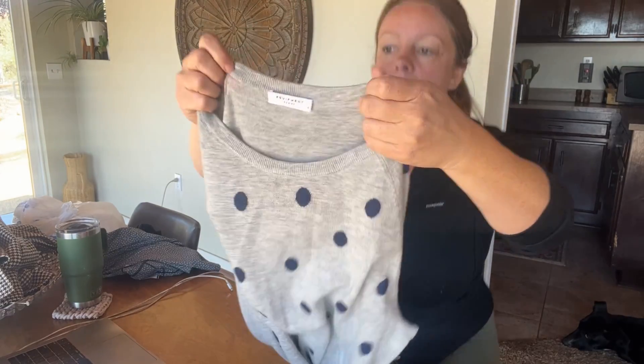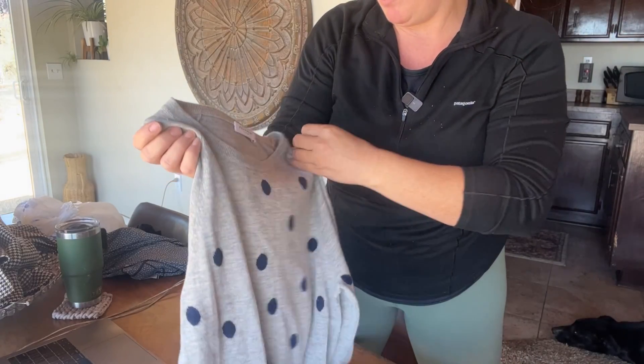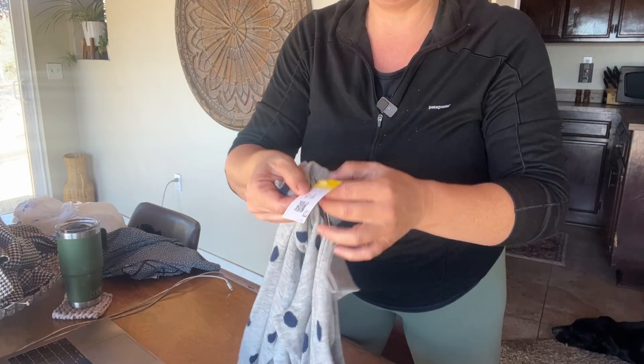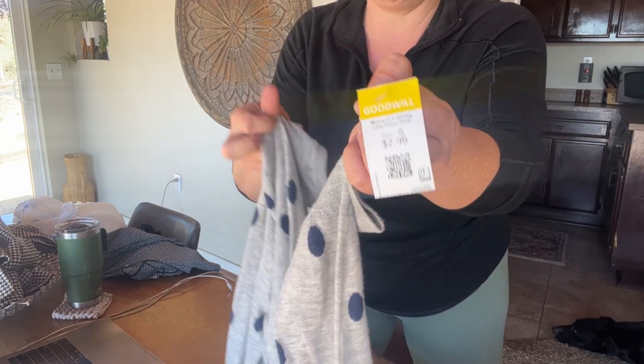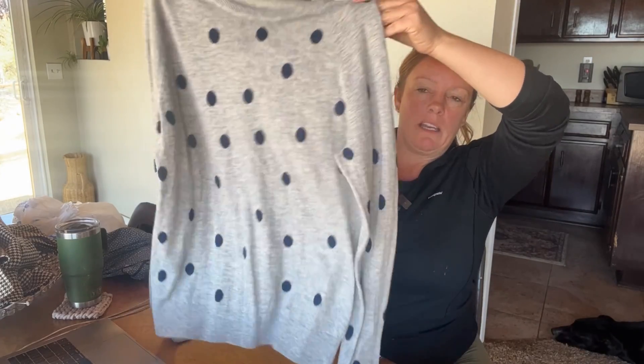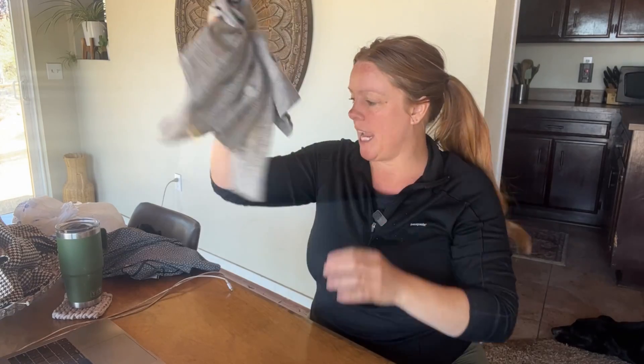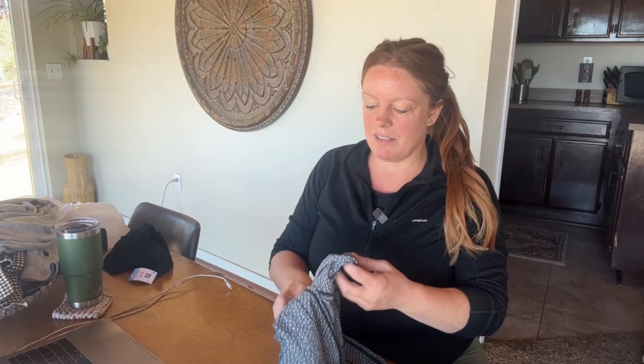This is Equipment Femme — a little very lightweight cashmere sweater, size small. This was regular price at $7.99 so I got 20% off that. I think it's pretty adorable. It's a really nice fall/spring piece just because it's so lightweight, and it feels super soft. I do like selling this brand. Can you go wrong with polka dots and fun?